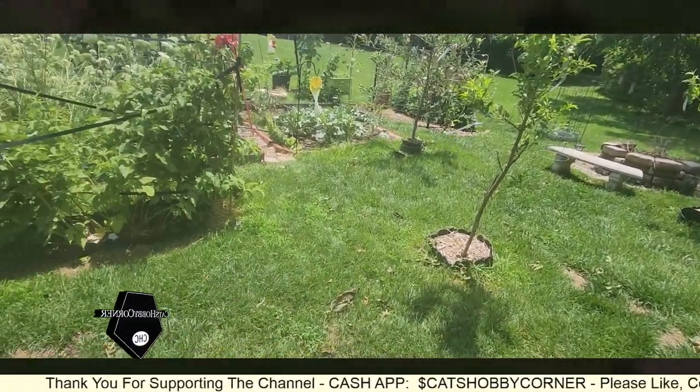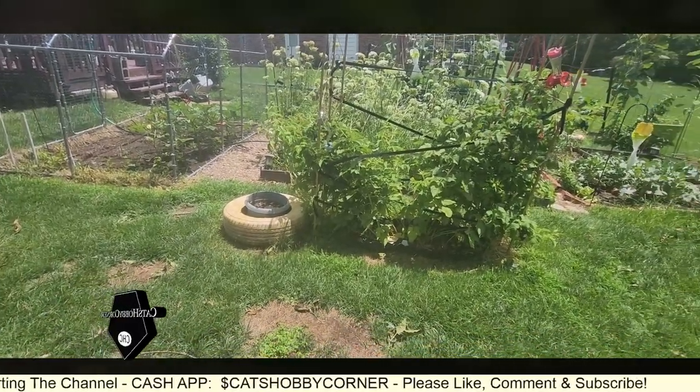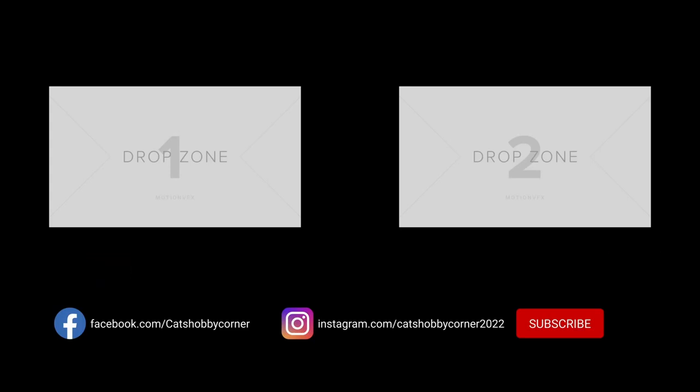Other than that, everything else seems to be doing fine. Thanks for watching! Hey guys, thanks for visiting Cat's Hobby Corner. Be sure to hit the like and subscribe button so you'll get the content as we put up new videos. The channel's growing and it's all because of you - thanks again!